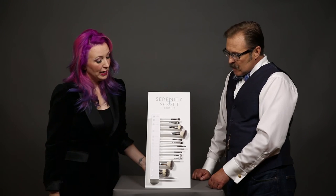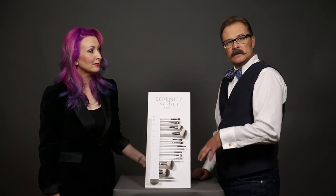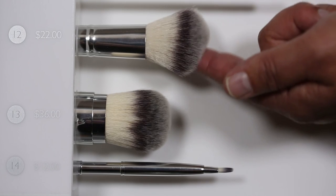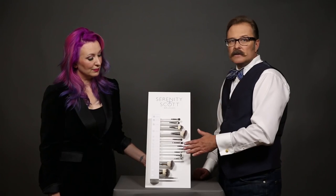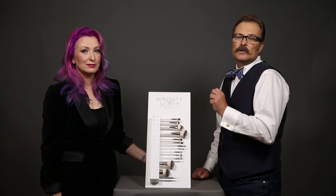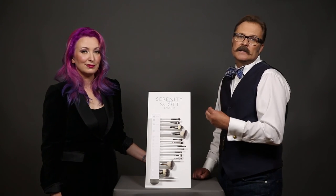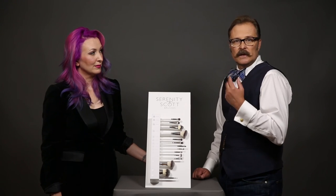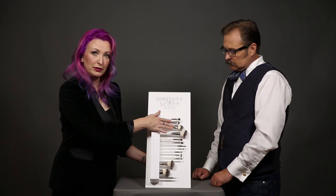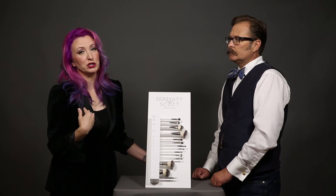Another advantage for number twelve when used with pressed powder foundation: a lot of powder brushes are bigger and rounder and designed to brush off powder, but this one is designed to actually pick up, hold, and press powder onto the skin, then blend it in. It's working more specifically for applying pressed powder rather than brushing it off. Scott and Zach actually put liquid foundation on with their fingers or one of these brushes and then use number twelve to buff it off for a sheerer finish.